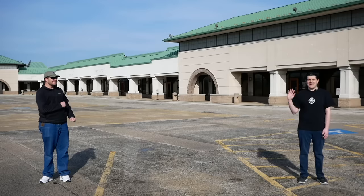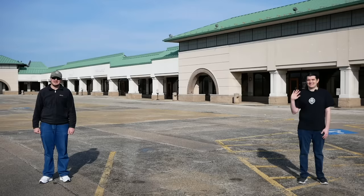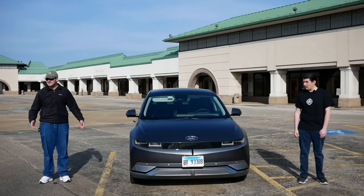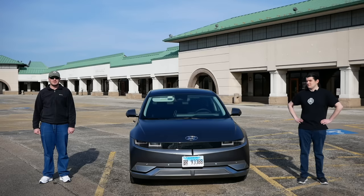This is Alec from the YouTube channel Technology Connections, and this is his Hyundai IONIQ 5 from South Korea. We are going to take this car on a 1200 mile road trip from the Chicago area to somewhere in the middle of Florida with one question in mind: what does an EV road trip look like in America in 2022 if you don't have a Tesla? Let's find out.